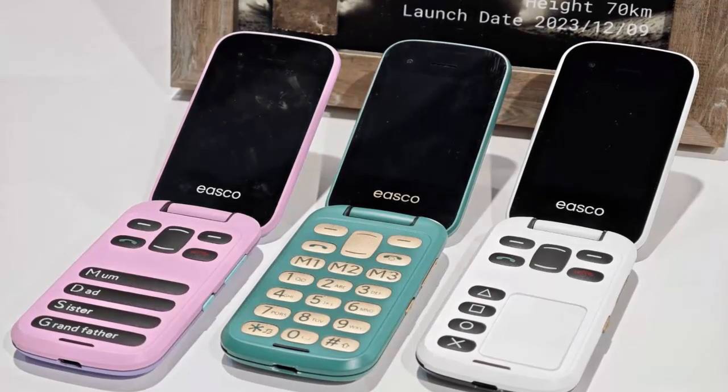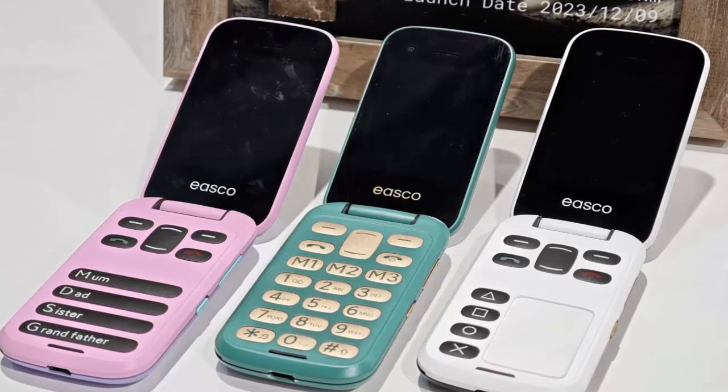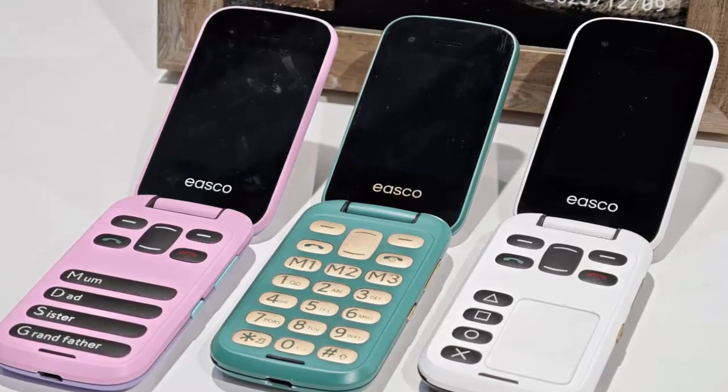Introducing the IASCO phone, an entirely different approach to mobile technology. Designed in Ireland, this device prioritizes usability over trends, offering a refreshingly practical experience.